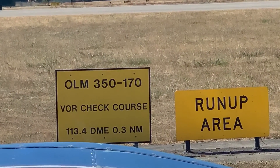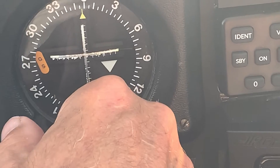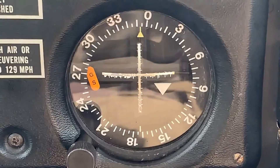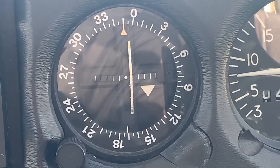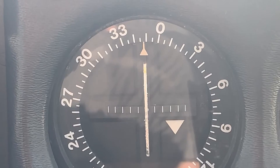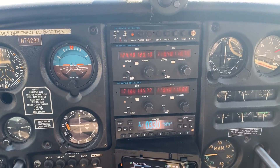Here's a closeup of the VOR check course signs indicating the appropriate radial, frequency, and distance from the station. Now we're tuning the omni-bearing selector on VOR number one to center the needle and see how far off we are from the 350-degree radial designation. We have center deflection showing about 353 degrees, which is within the allowable four-degree tolerance. Then going to VOR number two — tuning the omni-bearing selector for center deflection — we end up with about 348 degrees. VOR number one shows 353 and VOR number two shows 348, each within the four-degree tolerance prescribed in 14 CFR.